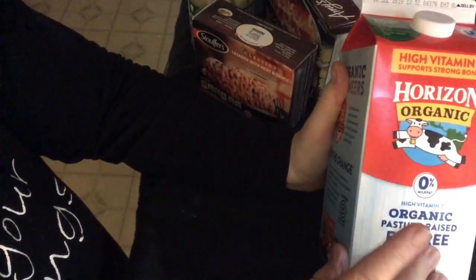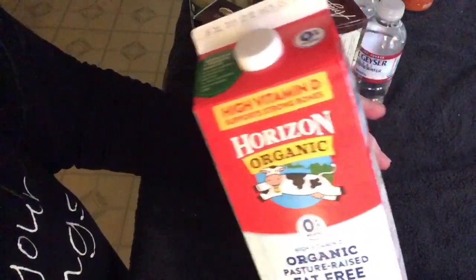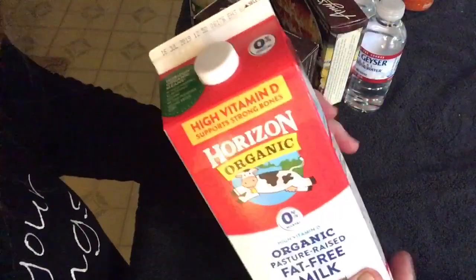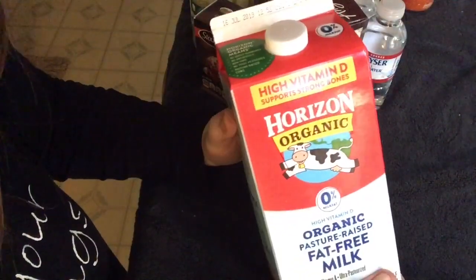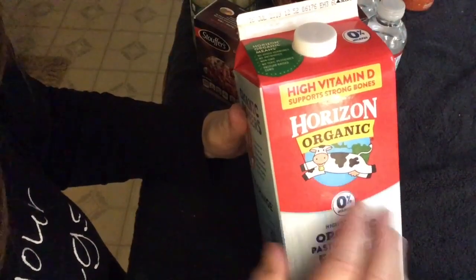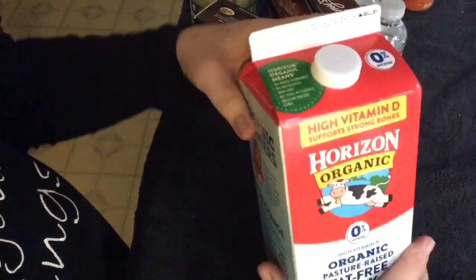Organic fat-free milk — four dollars and change. I've been really drinking a lot of milk lately in hopes of replenishing my calcium. We no longer take calcium supplements. Got two of these.